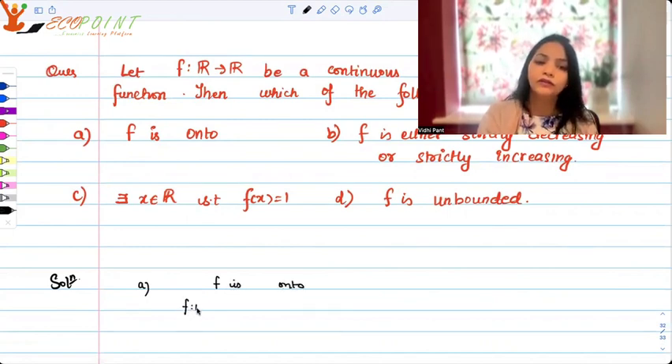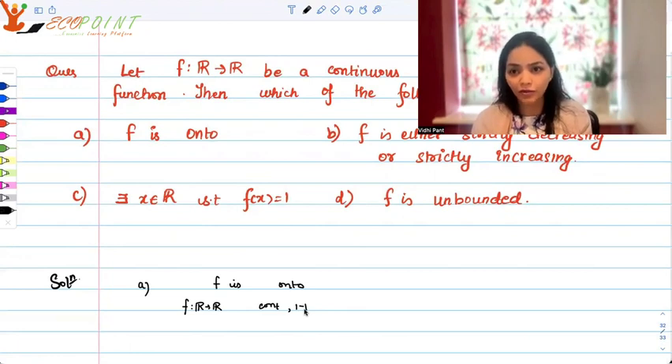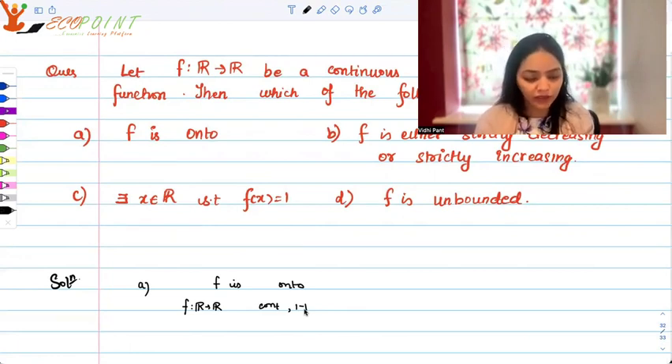f is a real function. It is continuous and one-one. So if you have to think of any counter example, you will have to take the hypothesis to be true — that is, you have to take a real function which is continuous and one-one, but is probably not onto. What kind of function will be like that?